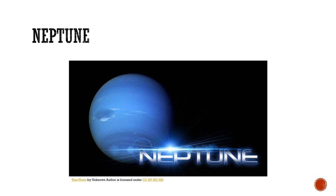Next up we have Neptune. Neptune is the eighth and farthest planet from the Sun in the solar system. It is the fourth largest planet by diameter, third most massive, and the densest giant planet. It has a radius of 15,299 miles, surface area of 2.94 billion square miles, orbital distance of 2.80 billion miles, and an orbital period of 164 years. Fun fact: Neptune's mass is over 17 times larger than the mass of Earth.